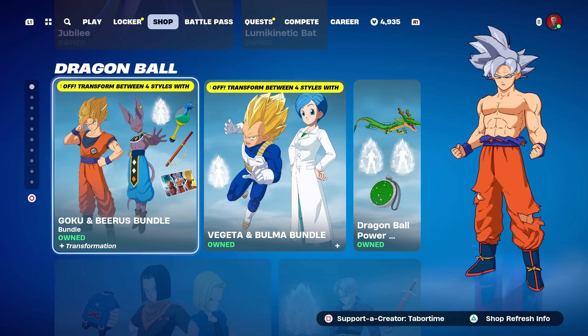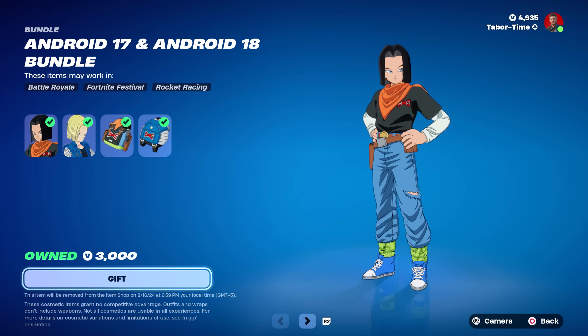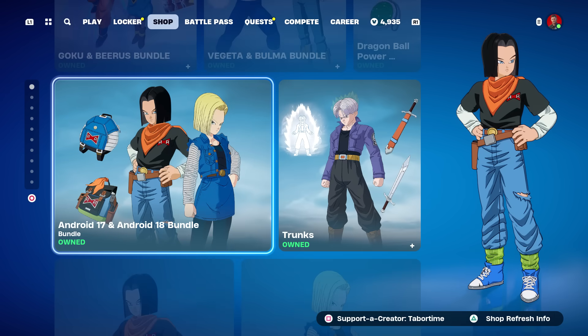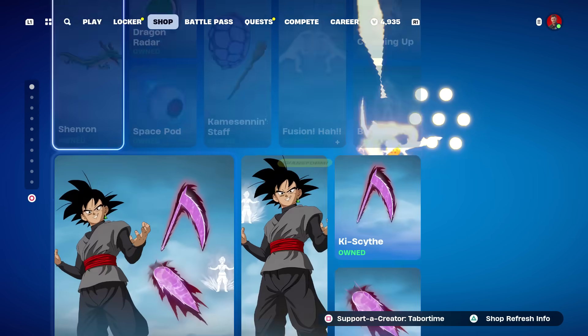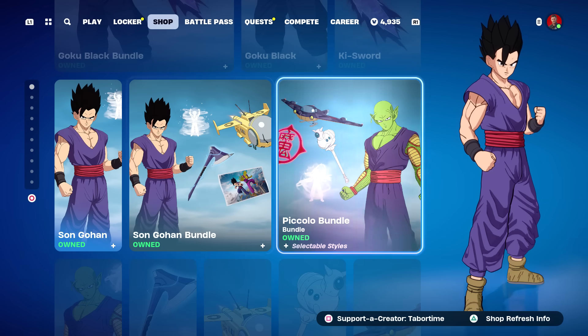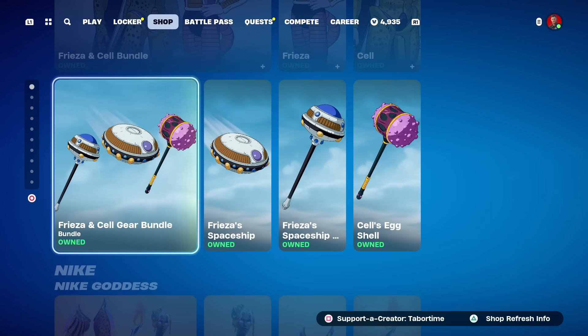All the Dragon Ball items are still here but they're going to leave on the 16th — that's four more days for all the Dragon Ball stuff. The new androids are also leaving on the 16th. I did a gameplay and review on Trunks as well as the androids. It includes Gohan, Piccolo, Frieza, Cell, and all the accessories — I covered all of those.